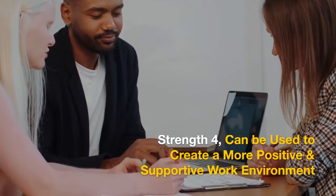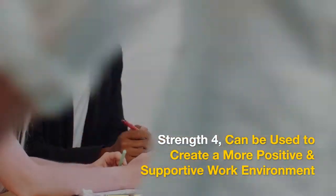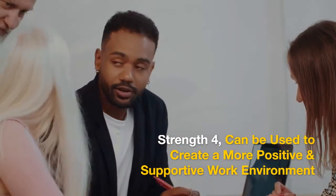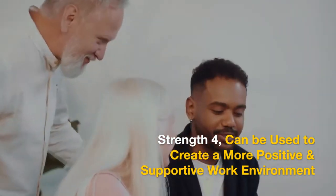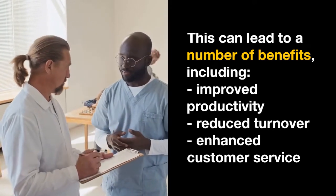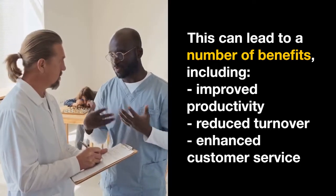Strength 4: Can be used to create a more positive and supportive work environment. Maslow's Hierarchy of Needs can be used to create a more positive and supportive work environment where employees feel valued and respected. This can lead to a number of benefits, including improved productivity, reduced turnover, and enhanced customer service.